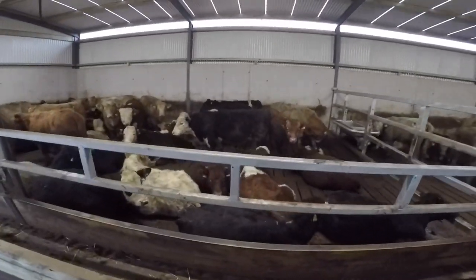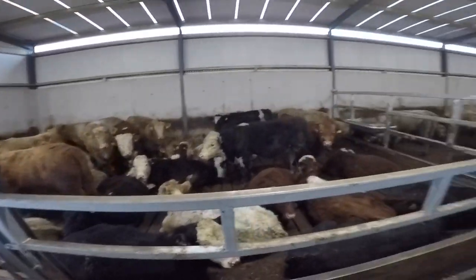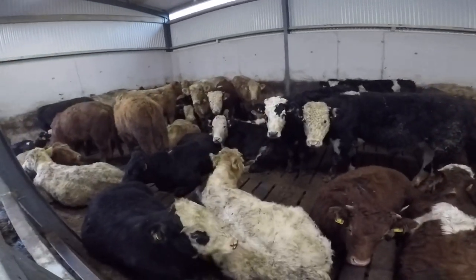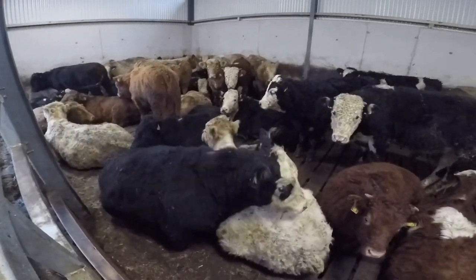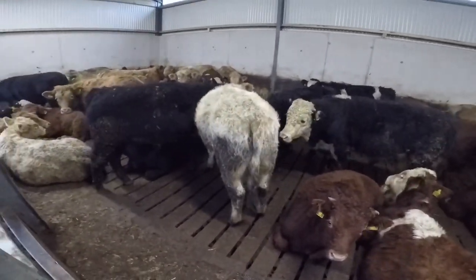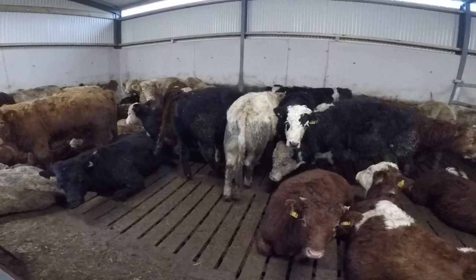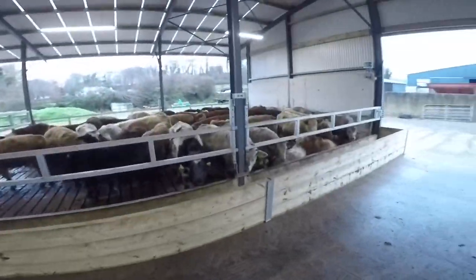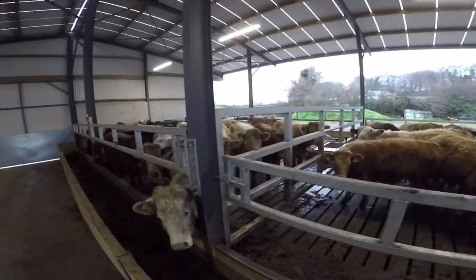Pens are fairly full at the minute but they're not going to stay this full — there's going to be a little bit of a thinning out process. These cattle have all been out and dosed a couple of times now and they've been IBR'd. What we're going to do is take them out again before Christmas, probably Monday or Tuesday, clip the bags, and there are some heifers mixed in with bulls here so we'll get them sorted. Most of the heifers are in this middle pen here.